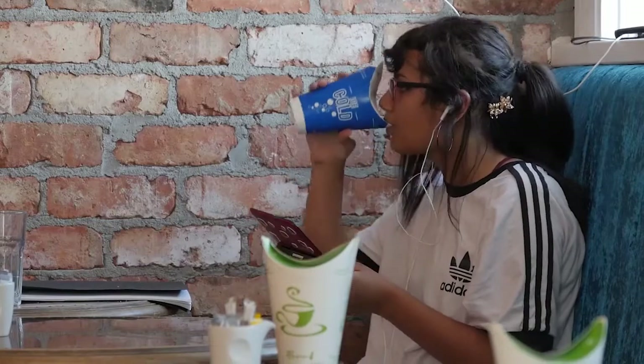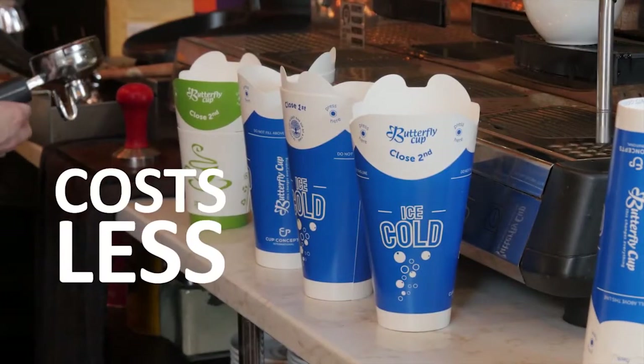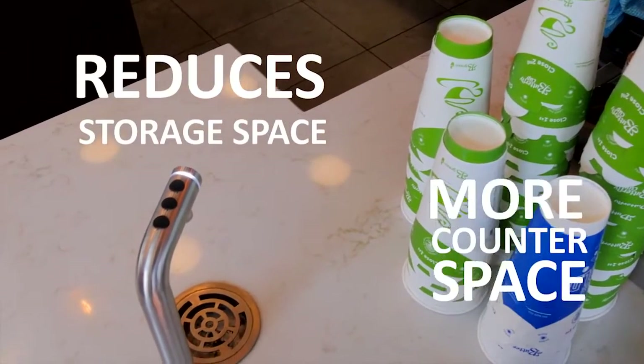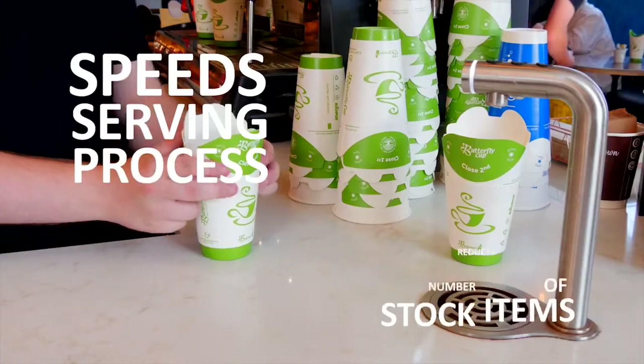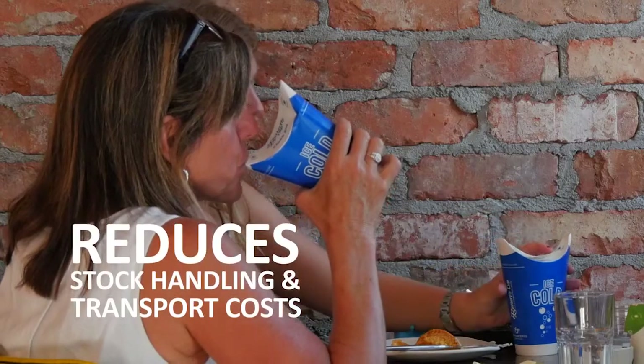For beverage retailers and food service providers, Butterfly Cup costs less than the existing cup and lid, reduces the storage space requirement, frees up counter space, speeds the serving process, reduces the number of stock items, and reduces stock handling and transport costs.